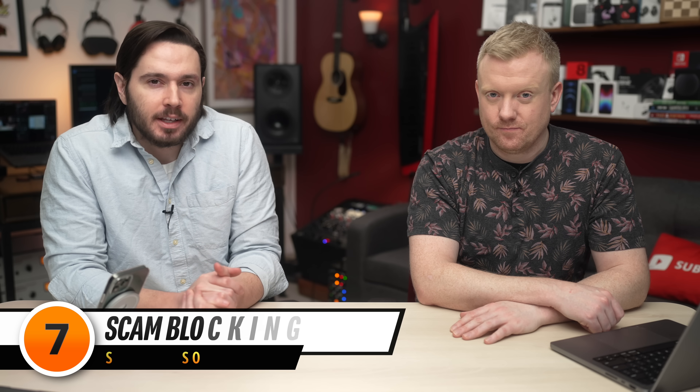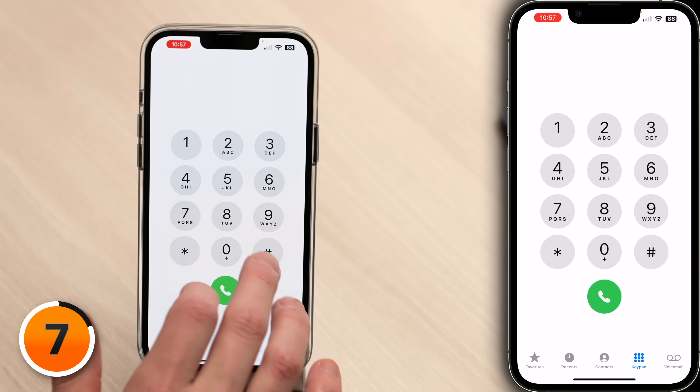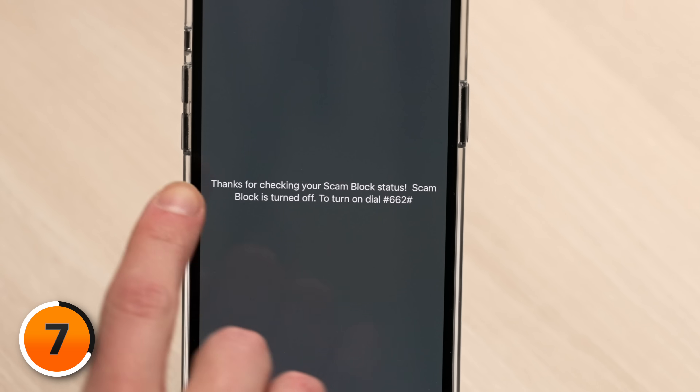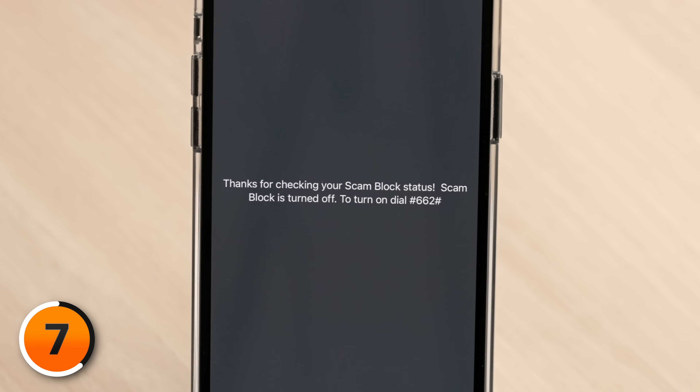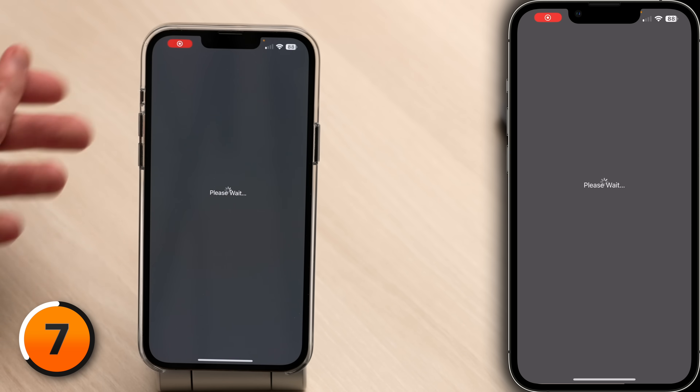Some carriers make it very easy to block spam texts and spam calls, like T-Mobile and some of its MVNOs like Ting. You can dial #787# to see if scam block is on. If scam block is turned off, dial #662# and hit the dial key to turn it on.